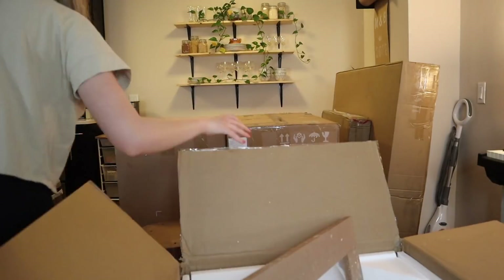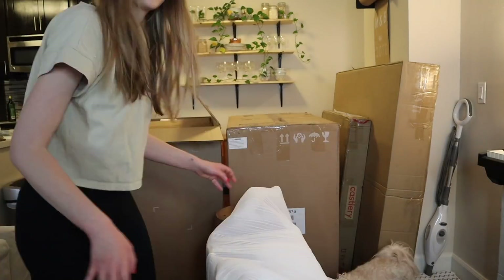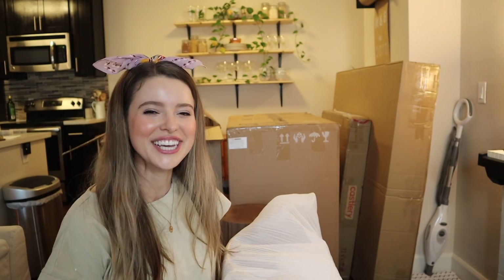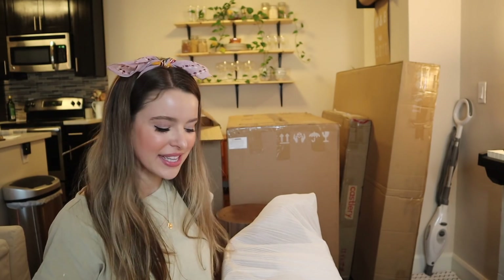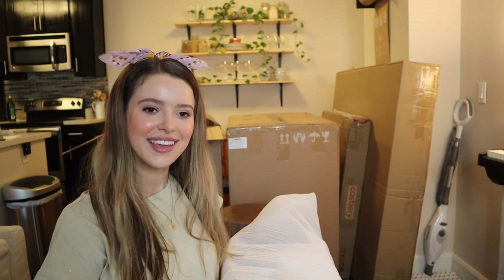The best news ever — the chairs are already completely built! They're just wrapped very securely, like a big old Christmas present. Every other time I've ordered chairs online they've come in pieces, so I was expecting to build them from scratch. This is going to go so much faster than I expected — I just have to take them out of the box and unwrap them like it's Christmas!